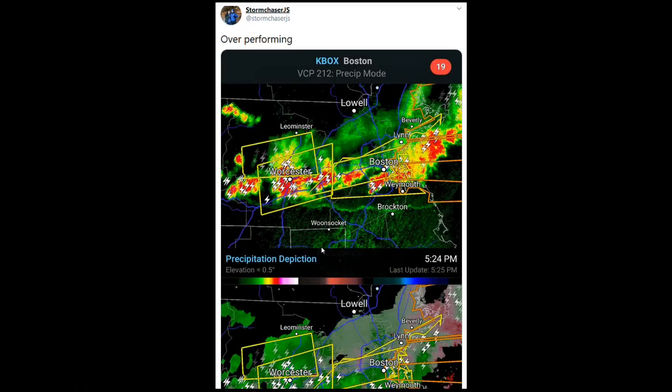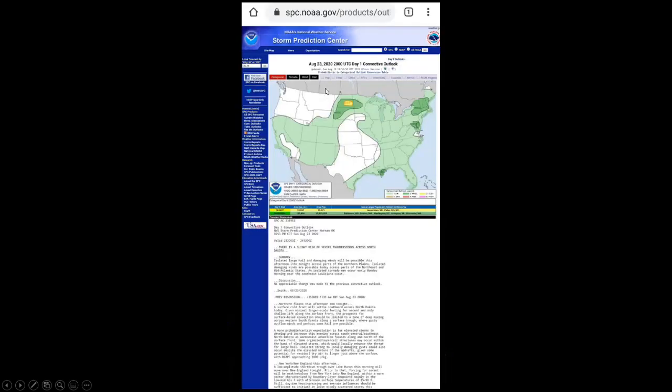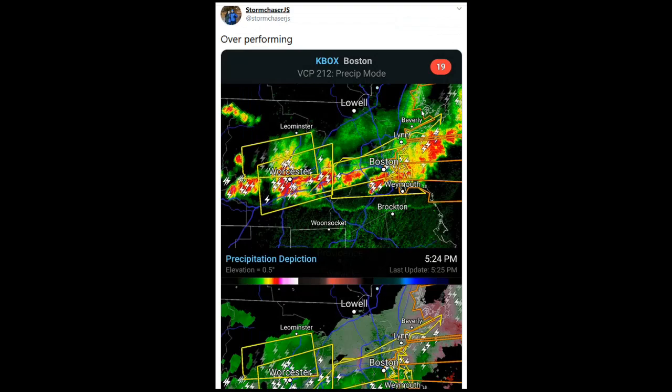Moving into the 4 to 5 o'clock hour, intense thunderstorm development continues. You can see the outflow boundary coming down to Brockton. On the last scan you can see those bright greens indicating strong wind coming out of the storm. This was the Storm Prediction Center's outlook for yesterday — just marginal risk. This should have been at least a slight risk day, if not an enhanced risk day. And there were no mesoscale discussions from the Storm Prediction Center acknowledging the severe weather going on in southern New England at this time.